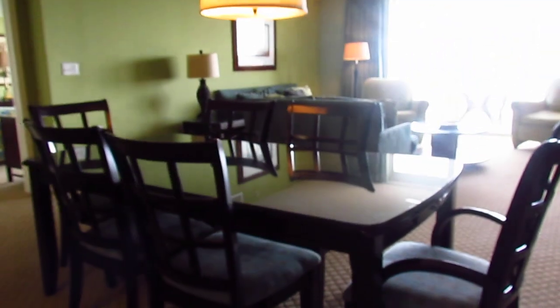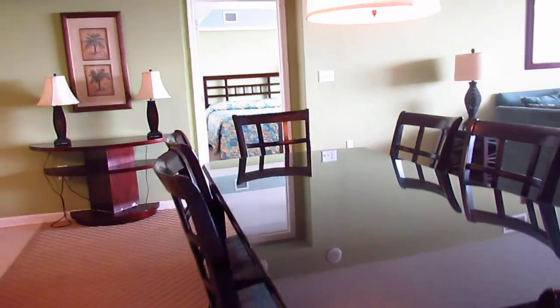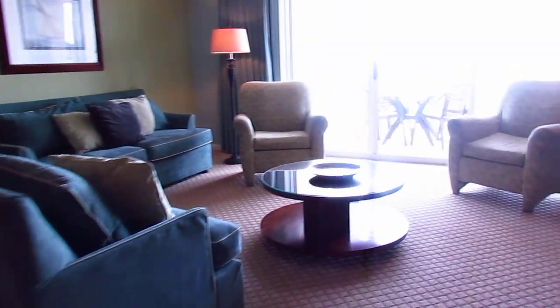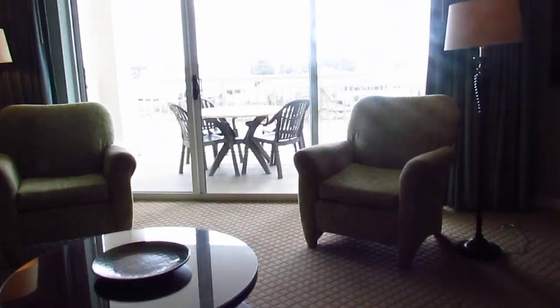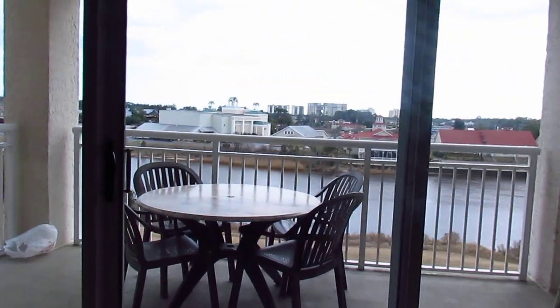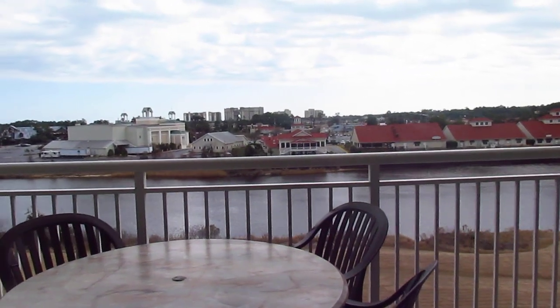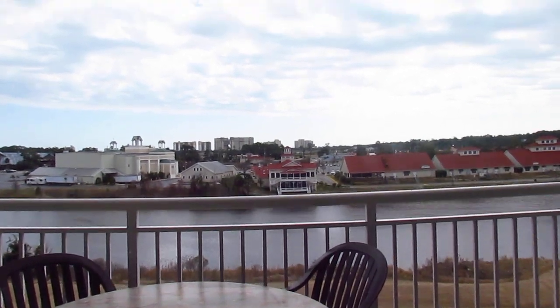Coming into the family room — it's a bit dark because there's so much light coming through. Big dining area here, nice sized family room. You've got about nine feet of glass that opens up to the Intracoastal Waterway, a little bit better view than what was on the second floor, which is I think what we saw last time.